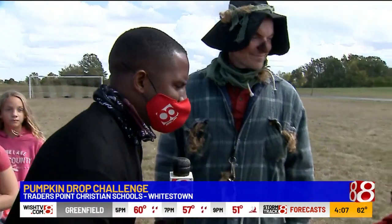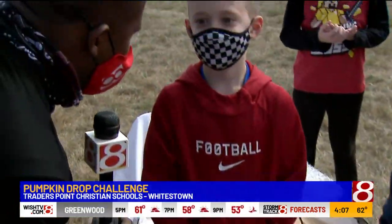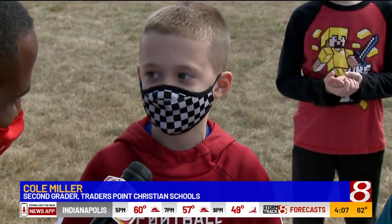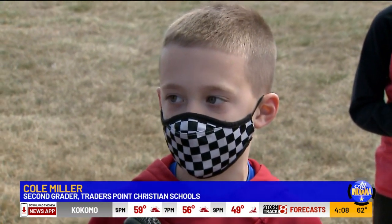We've got to talk to our second grade champs. Cole, how do you feel? Were you surprised when your pumpkin didn't break? I was really excited and really surprised. I couldn't look when it was like 75 feet in the air about to drop.